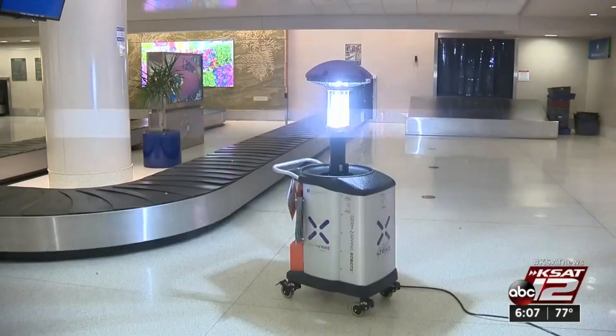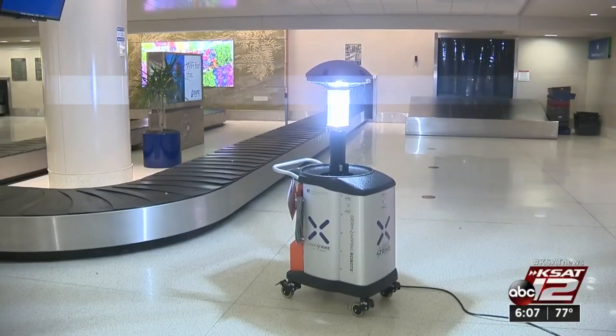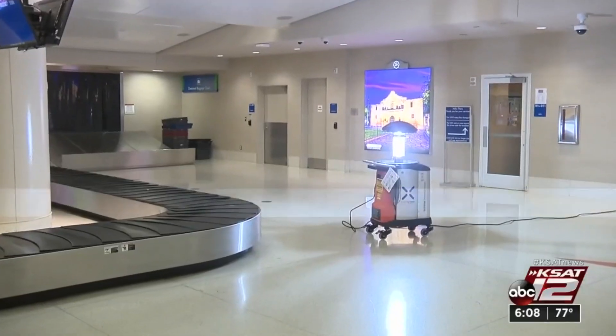We're told there will be a citywide contest to name the LightStrike robot. It will be part of the social media effort to restore confidence in air travel and reduce the fear of becoming infected with COVID-19 while at the airport.